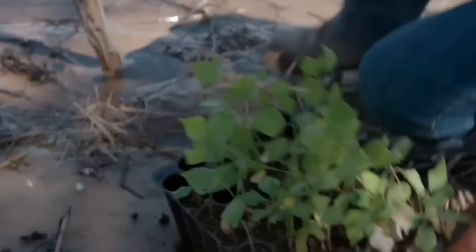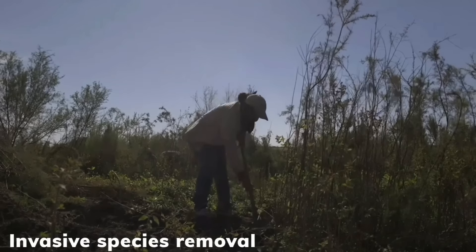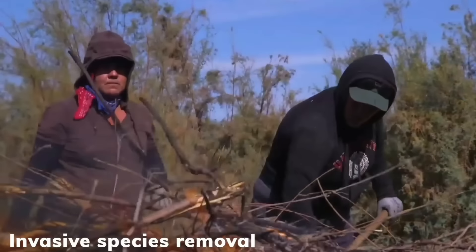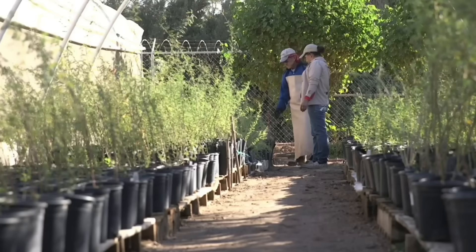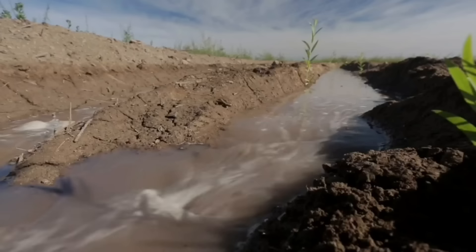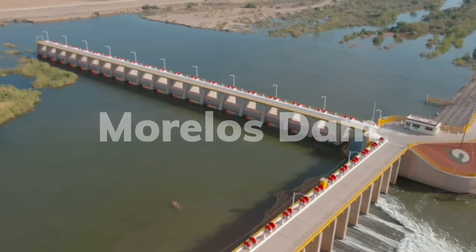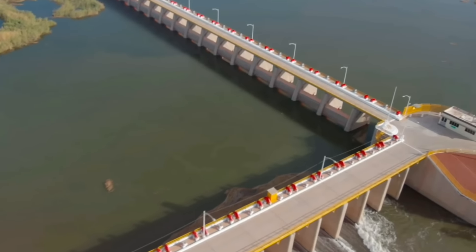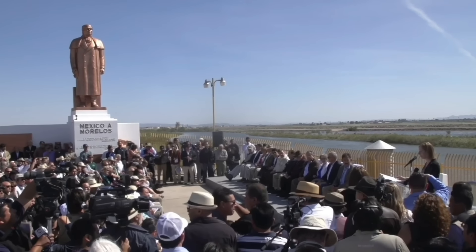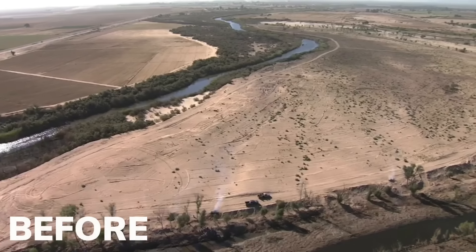Before the restoration of the delta could take place, the invasive salt grass had to be removed and burnt off, because otherwise it would try to take hold again. In its place, thousands of native seedlings were planted, just before the first pulse flow of water was released from Morelos Dam, which borders Mexico and the United States. As part of the first ever agreement to allocate water rights to the environment, Mexican farmers agreed to reduce the amount of water they received, since the benefits to the land long term would also benefit their farms.